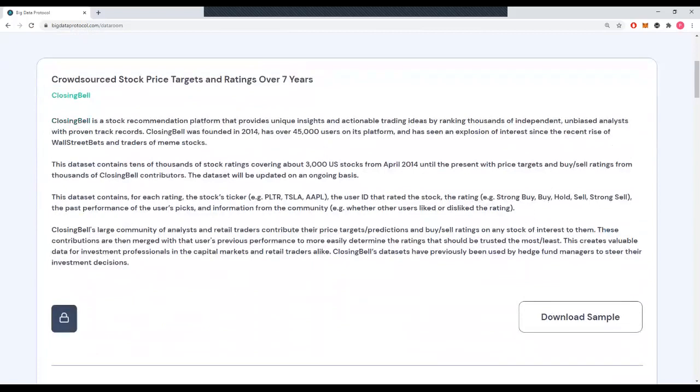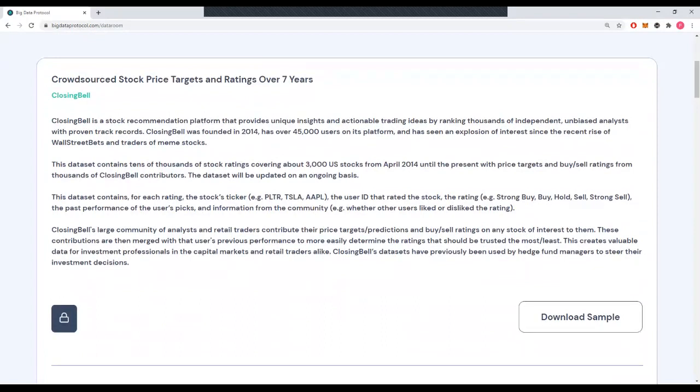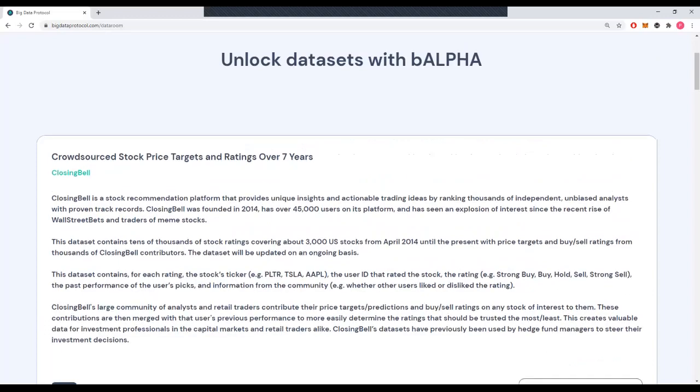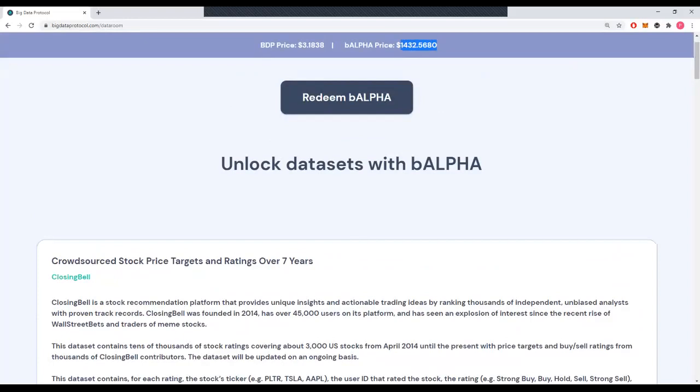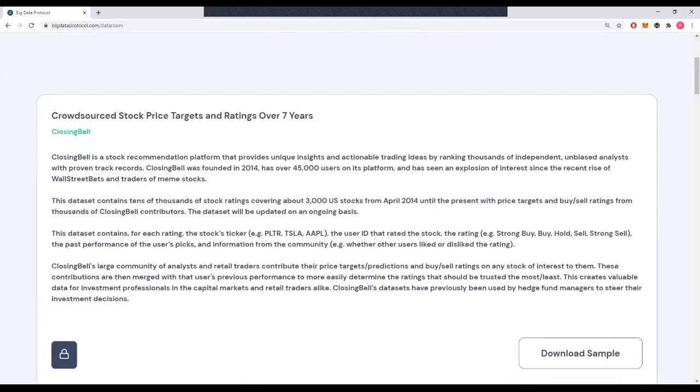What gives value to B-alpha is that the data sets within the alpha collection are highly valuable. Let's take one of these data sets as an example. Closing Bell is a company that's been around since 2014. They've got over 45,000 users on its platform, and all of these users are posting stock ratings and different stock recommendations. This data is extremely valuable, and it's been purchased by hedge funds for up to $35,000 per year. So a hedge fund, rather than buying it directly from Closing Bell, could have come here, purchased B-alpha at the current price of $1,400, redeemed B-alpha, and gotten access to the very same data set they're paying $35,000 a year for. That's the value of B-alpha.